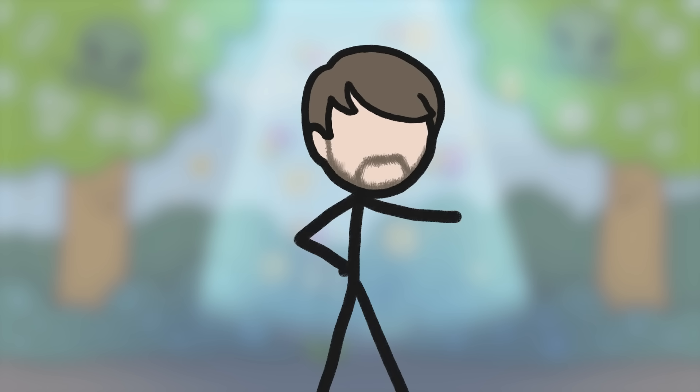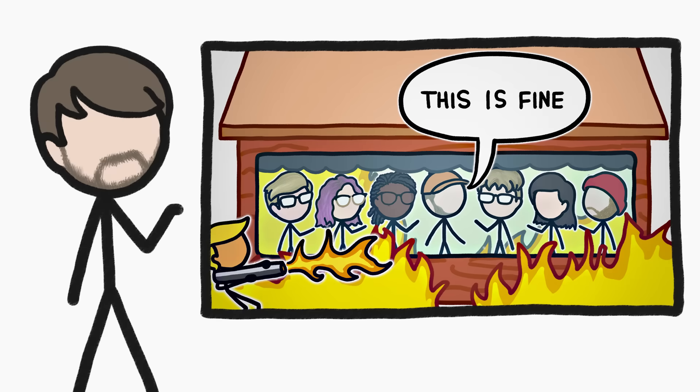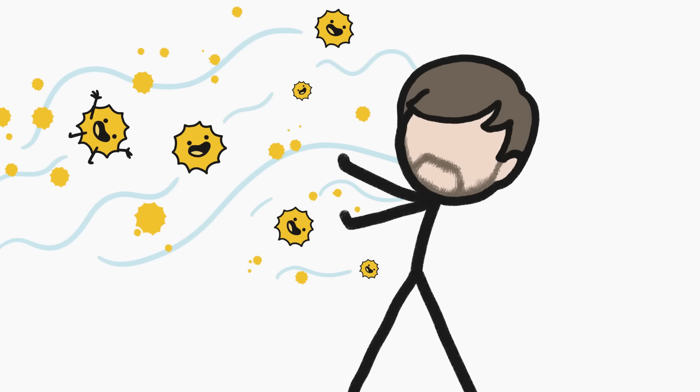You know what else is pretty amazing? Viewers of our channel, like yourselves. After our recent video about funding troubles in the science YouTube world, we asked you to help support our fellow creators on Patreon, and you're really making a difference. We truly appreciate everybody in this amazing educational community that we get to be a part of. It's certainly nothing to sneeze about.